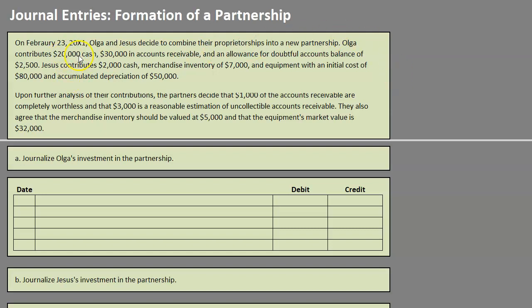Olga contributes $20,000 cash, $30,000 in accounts receivable, and an allowance for doubtful accounts balance of $2,500. Jesus contributes $2,000 cash, merchandise inventory of $7,000, and equipment with an initial cost of $80,000 and accumulated depreciation of $50,000.